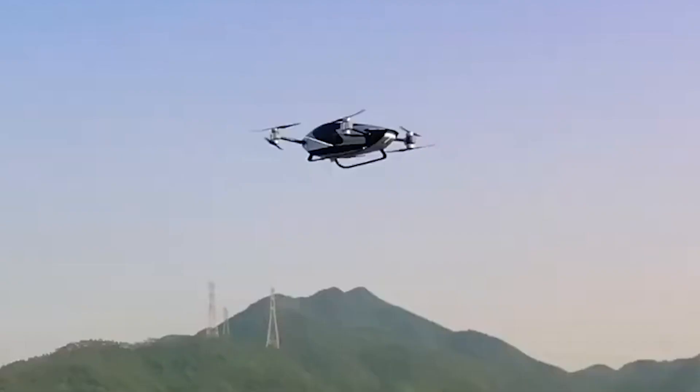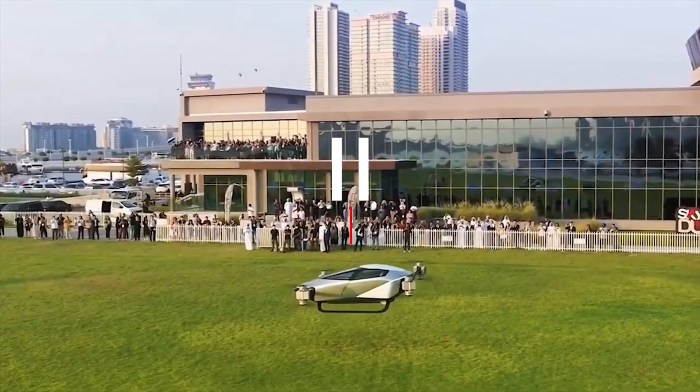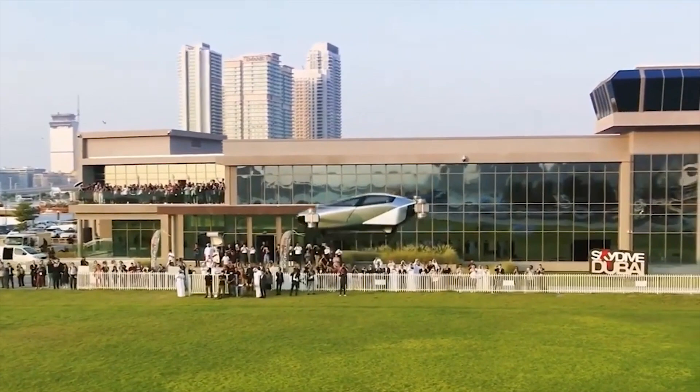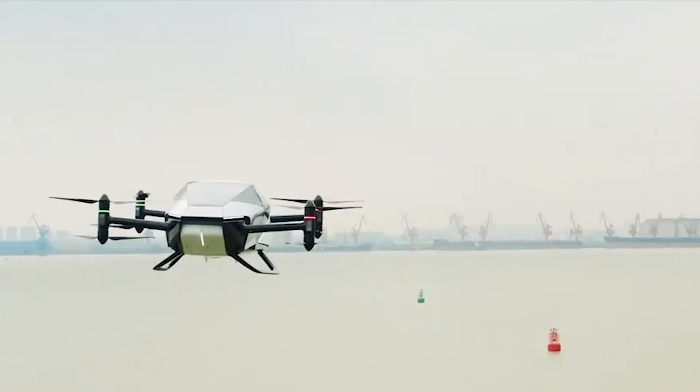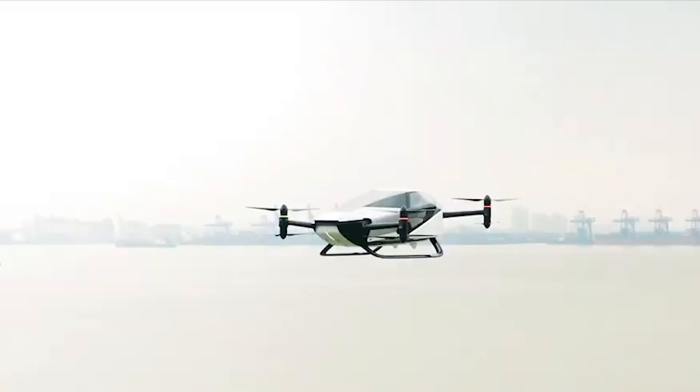Number 2: Sky High Performance. The X2 is equipped with a powerful hybrid engine that ensures both a smooth ride on the ground and an exhilarating flight in the air. Say goodbye to congested roads and hello to the freedom of the skies. This flying marvel is capable of reaching speeds of up to 200 miles per hour in the air, allowing you to zoom past the clouds and make your journeys faster and more exciting than ever before.